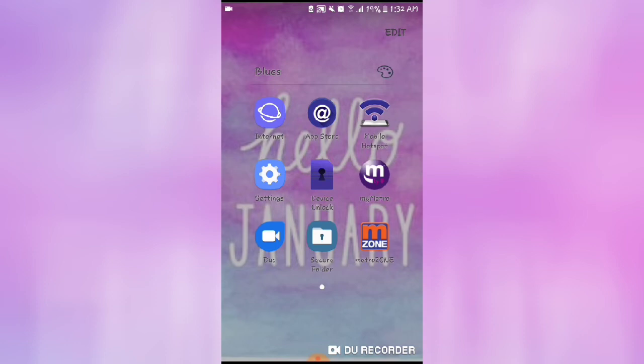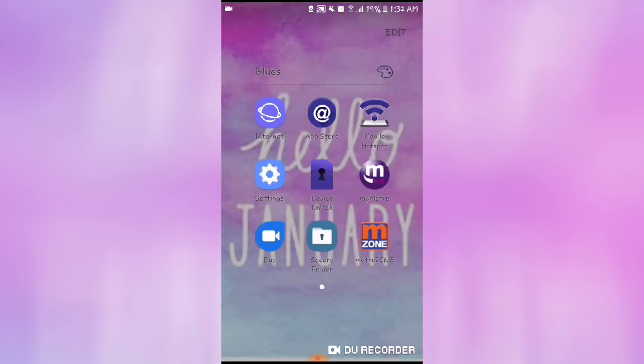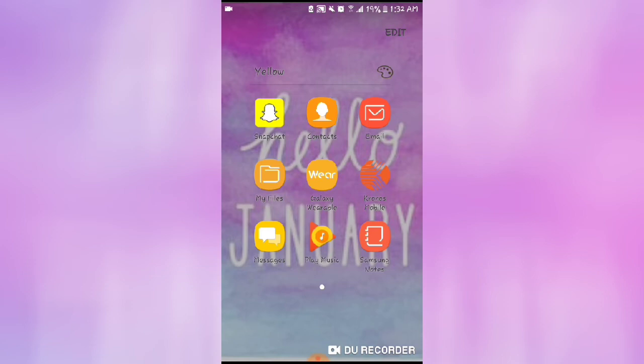The only thing I really use is the internet and my Metro. Just the basic apps — hotspot, settings, all that stuff. And then in yellow I have my Snapchat and my contacts.